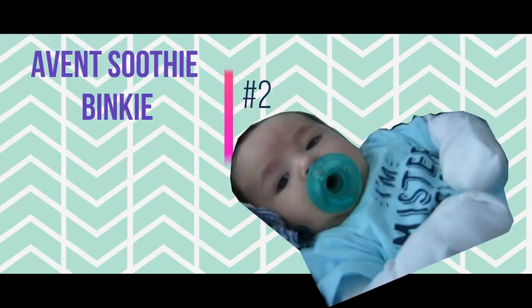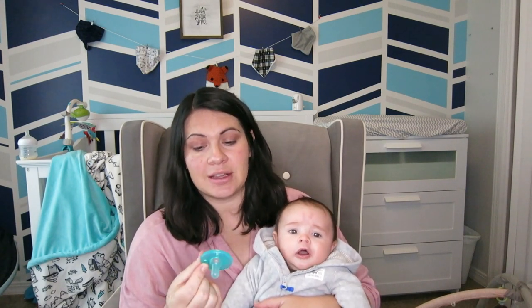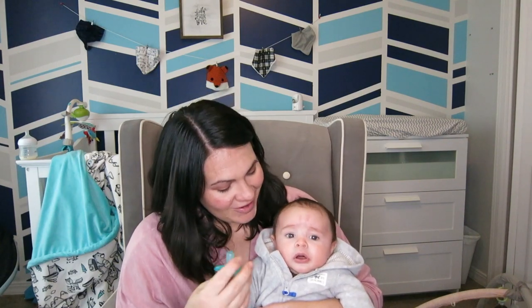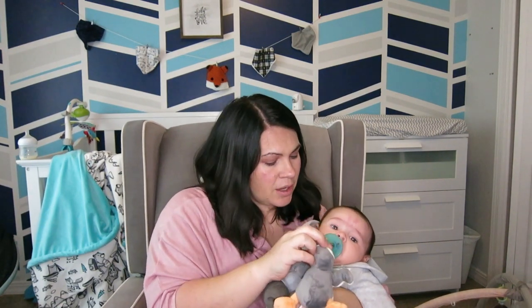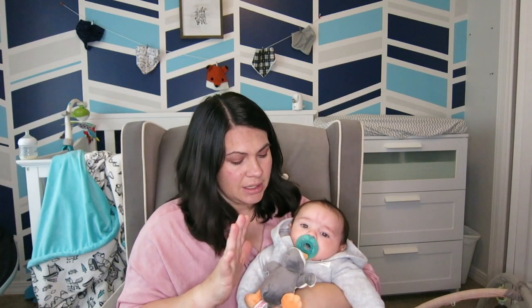Number two — and Zane is actually using it right now — is the Avent Sooty binkies. These are the only binkies we have ever used with our children and the only ones they like to take. We also have a Wubba Nubba that we use more in the car or at nighttime when I don't want the binky to get spit out somewhere. My lactation consultant actually suggested these ones because they are the most likely not to cause nipple confusion, so if you are nursing and want your baby to take a pacifier, this is probably the best bet.